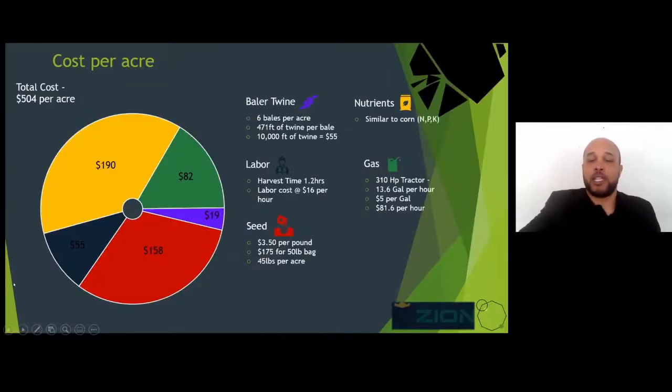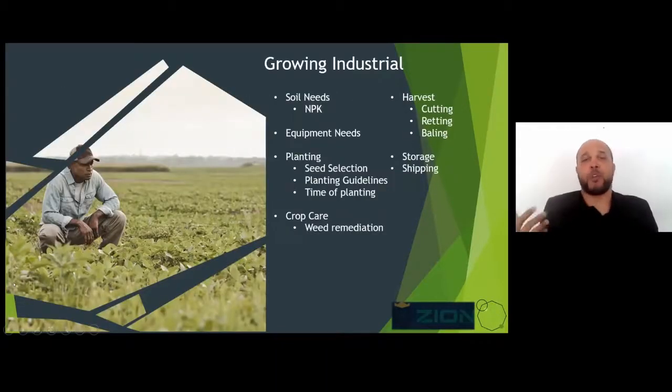For your soil needs, you can really look at it the same way you look at corn — you need nitrogen, phosphorus, and potassium. The levels can vary, and when nutrient prices are going up, it's harder to say what makes sense. But manure spreading works just fine. It is a weed, as they say, so it does grow under harsher conditions. But given you want an ideal stand, you ideally want to test your soil, find out what your needs are, and supplement as needed.